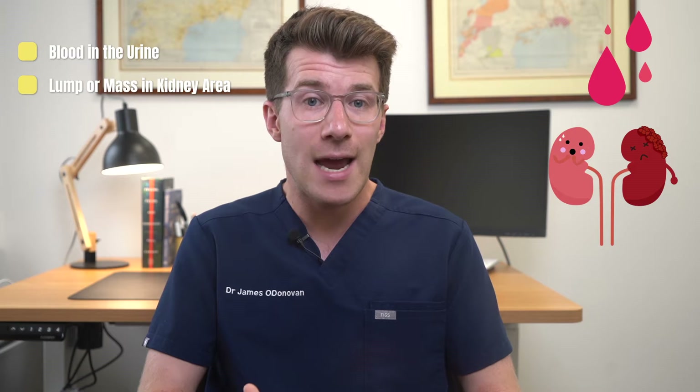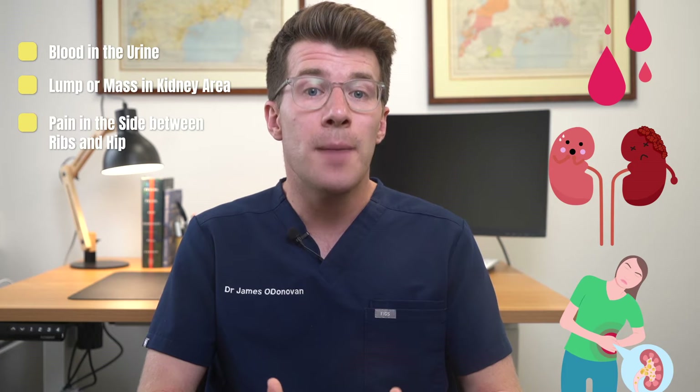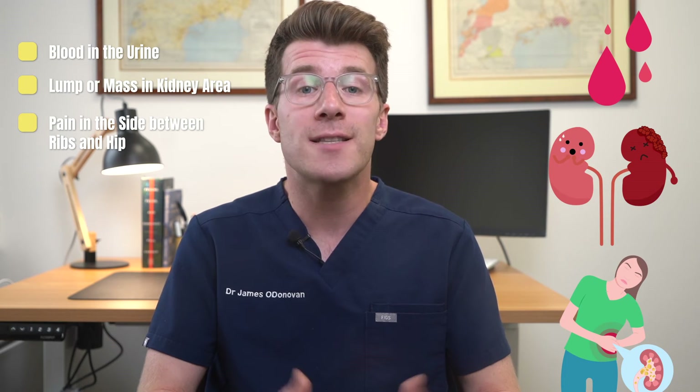But when someone does have symptoms, these might include blood in the urine, a lump or mass in the kidney area, as well as pain in the side between the ribs and hip. This is known as the flank area.